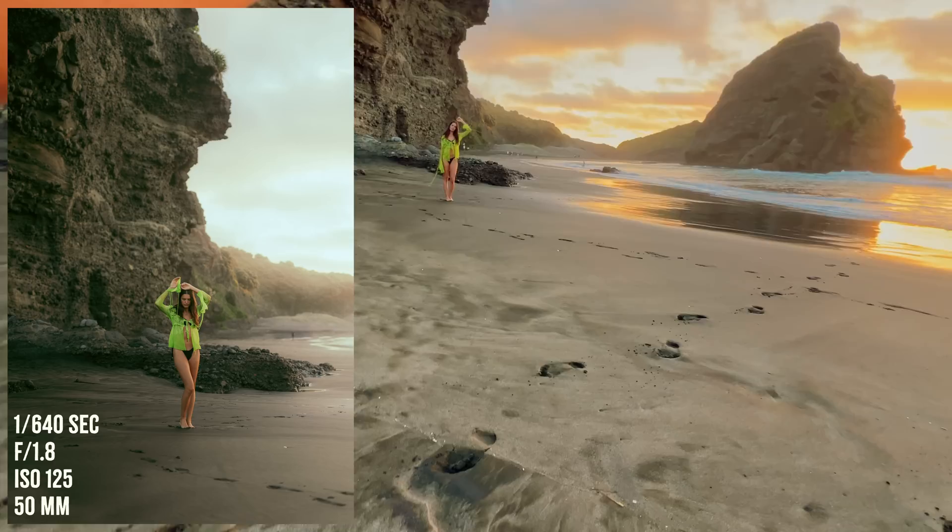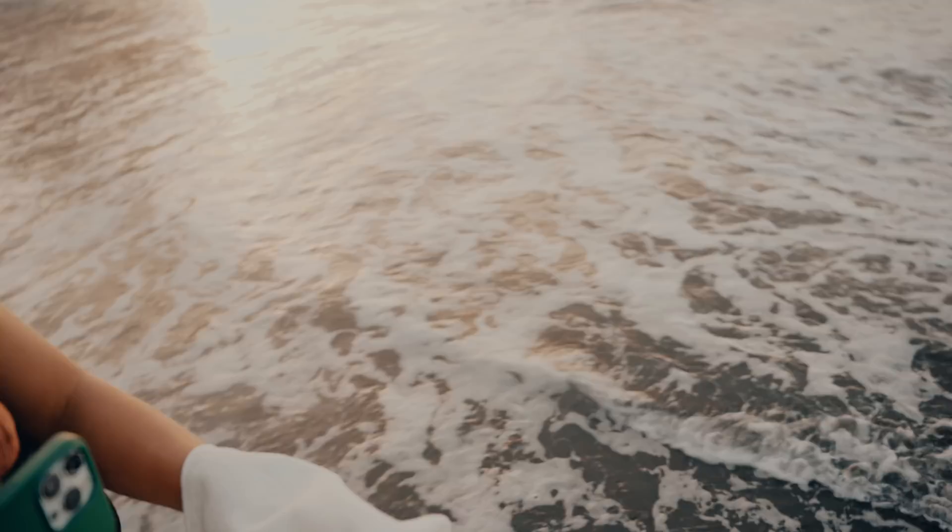The sunset's getting prettier every second. I'm literally vlogging with the tripod still on the camera — looks so stupid — but we have to be quick because the tide is coming in as well and the sun is going.